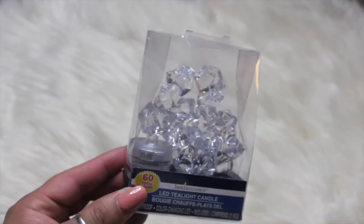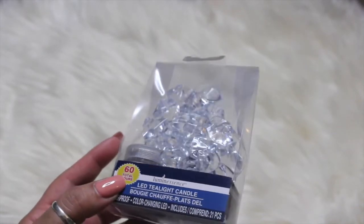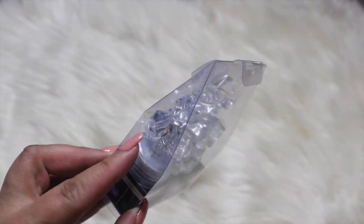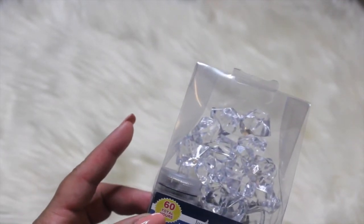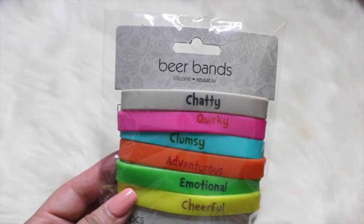I picked up one of these luminescence LED tea light candles with little jewels. These are great for parties, weddings, sweet 16s, sweet 15s. I haven't seen them in a while, so if you guys see them, stock up — you never know when you could use them.